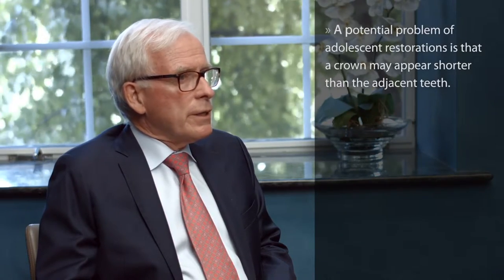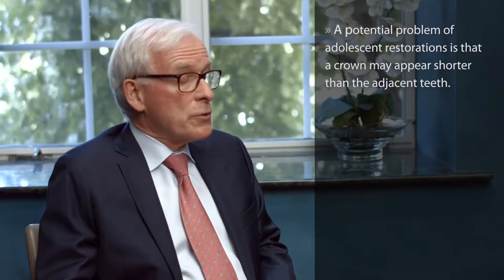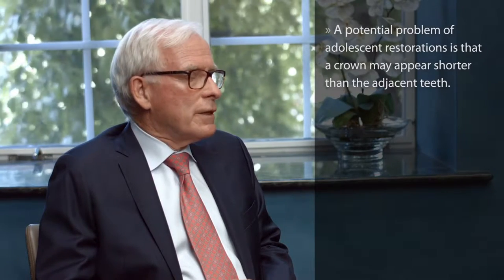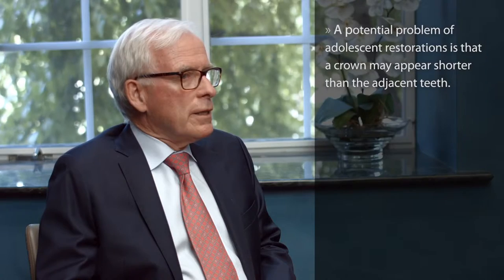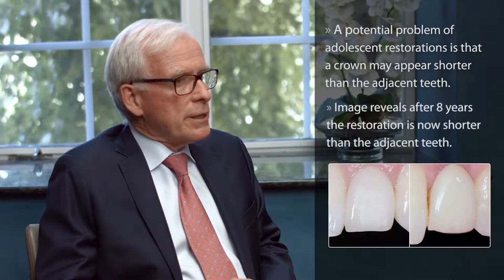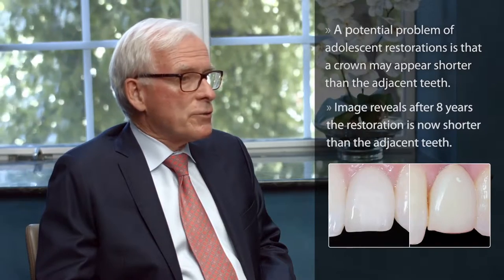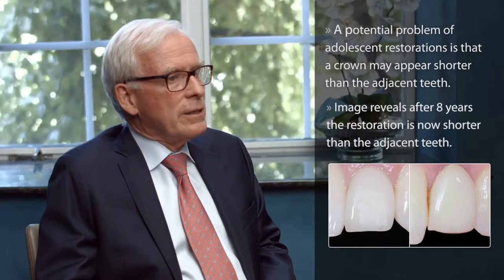In this video I will show you a couple of cases that show just how successful we have been. One thing that we noticed — not in all cases, but in some — after a 7 or 8 year period, the teenager who is now in their mid- to early 20s returned, and the length of the restored implant is a couple of millimeters shorter than the adjacent natural teeth. Apparently, the natural teeth continue to erupt, which could present an issue with other implants.